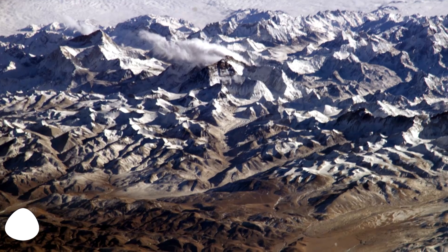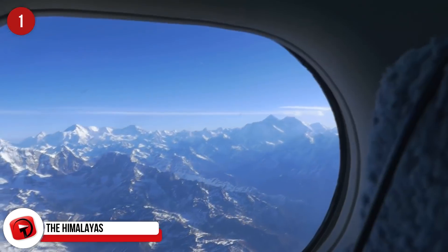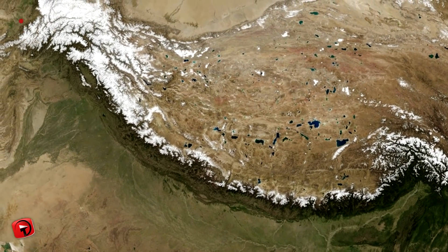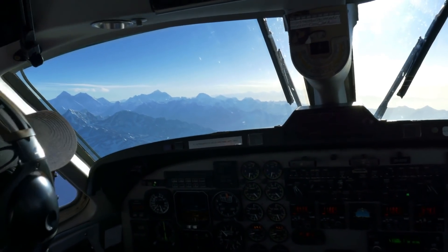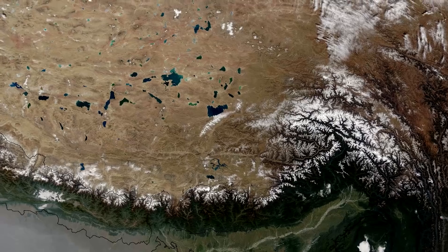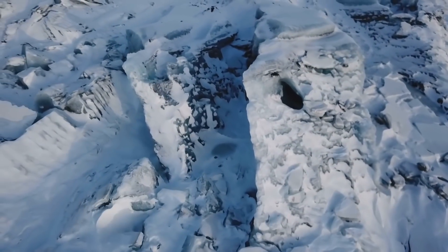The Himalayas: This famous mountain range in Asia separates the Tibetan Plateau from the plains of the Indian subcontinent. Running some 1,500 miles and spreading across five countries, the Himalayas display some of the world's highest mountain peaks — more than 50 exceed elevations of 23,600 feet, including Mount Everest, the highest peak on Earth. Many pictures from space display the hundreds of lakes found in the Himalayas along with flowing rivers and immense glaciers. After the Arctic and Antarctica, the Himalayas has the world's third largest amount of snow and ice.